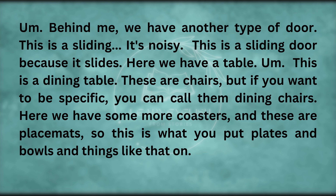This here is for our cat Monty — it's called a climbing frame. We got this for Monty because he's an indoor cat, and this keeps him a little bit amused. Behind me, we have another type of door — this is a sliding door, because it slides.